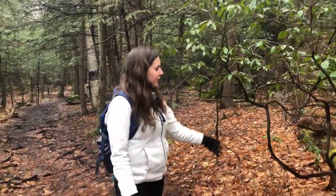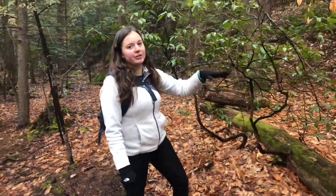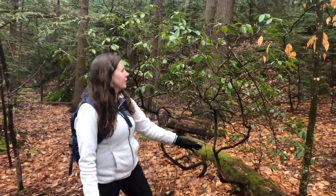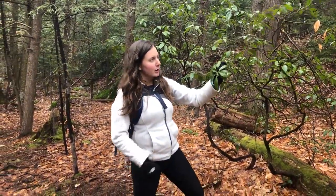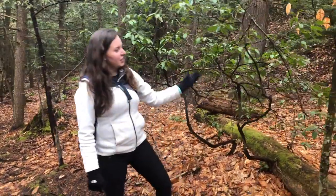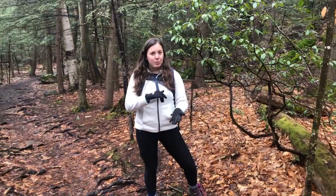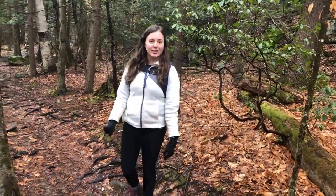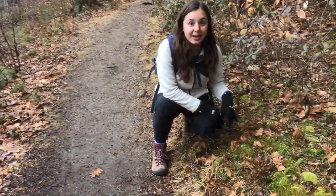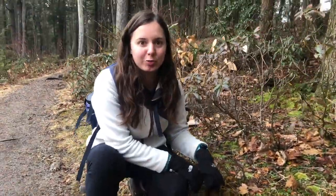Just wanted to point out what mature mountain laurel looks like — it's indeed a shrub with crazy, crooked, curvy branches like this, and it will have the same leaves that were smaller before but they'll be at the top of the shrub. You can clearly tell this is not wintergreen because wintergreen only gets to be about this tall, but when they're baby mountain laurel it's really hard to tell apart, so just make sure you identify carefully.